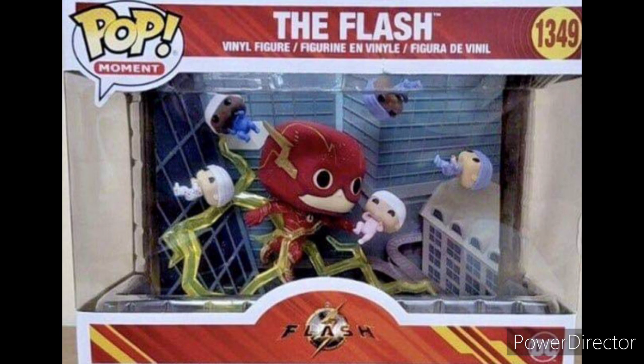We also have the Flash Funko Pop, which is a scene from the movie. Just by the looks of this Funko Pop, I believe it's going to be a weird scene in the movie because there are babies falling and Flash is running around catching them. I think it's going to be at the beginning of the movie where the hospital scene is happening — that's my guess, though it could probably be in the middle of the movie.